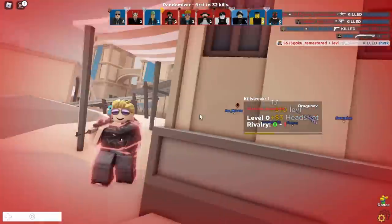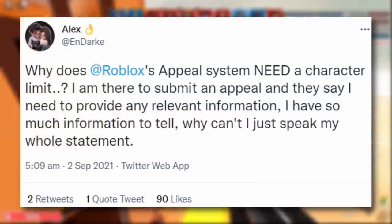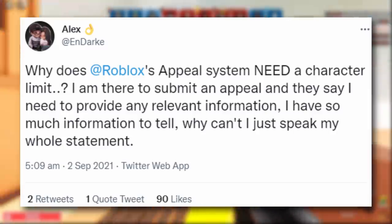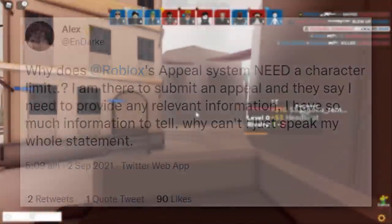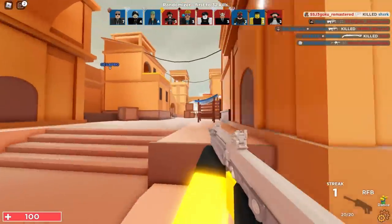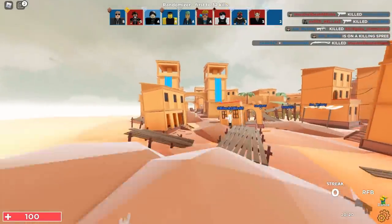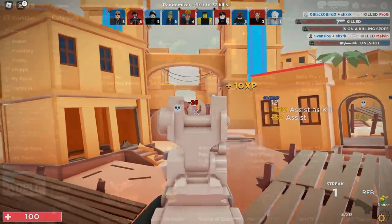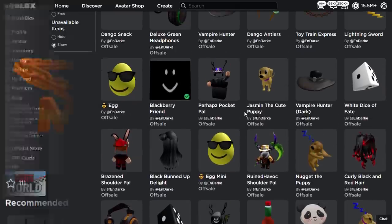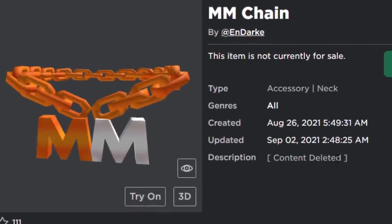For the next part, let's talk about some UGC news. A creator called NDrake tweeted about Roblox's appeal system having a character limit, saying he has so much information to provide but can't fit it all. NDrake used to be a UGC creator but was removed for a very strange and kind of unfair reason. All of his UGC accessories have gone off sale, which typically means a UGC ban. Here is the accessory that caused all of this — it's called MM Chain, a neck accessory, and the description says 'content deleted.'